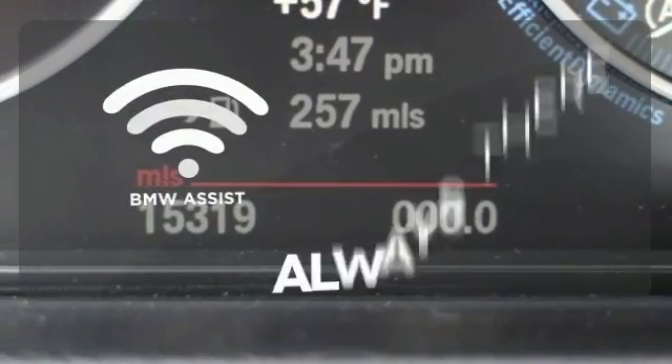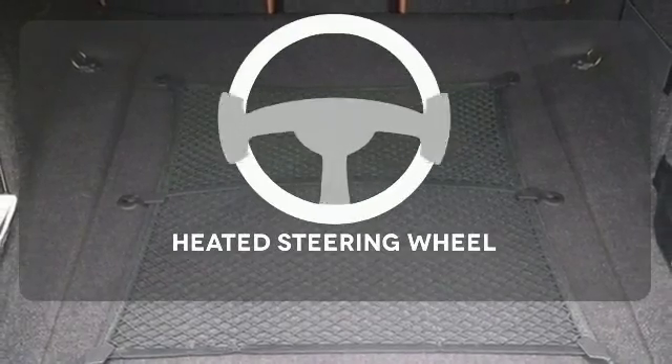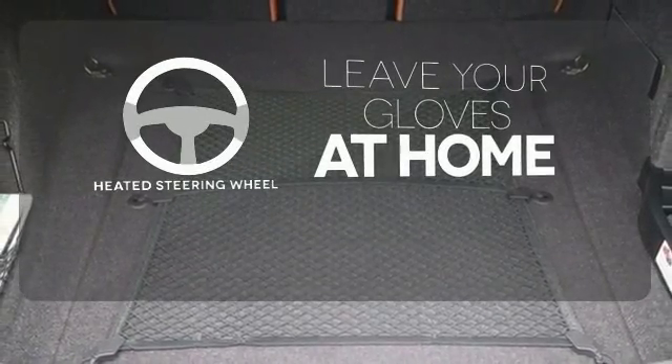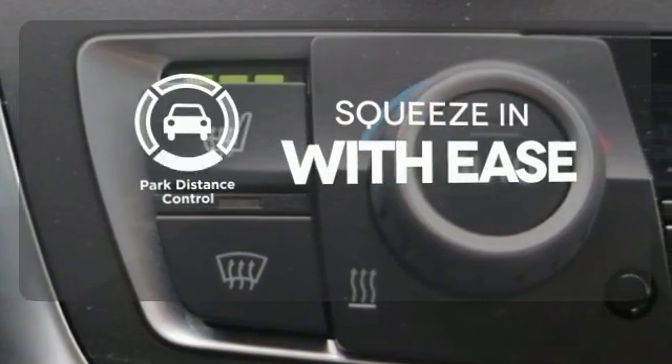Whether it's directions or an emergency, BMW Assist is there for you. Leave your driving gloves at home thanks to the heated steering wheel. Park distance control lets you squeeze into those tight spots with ease.